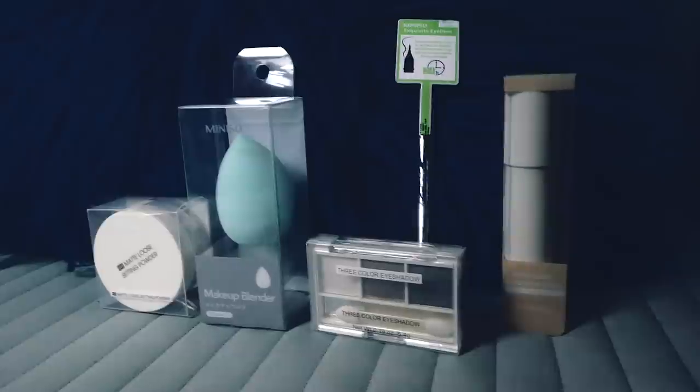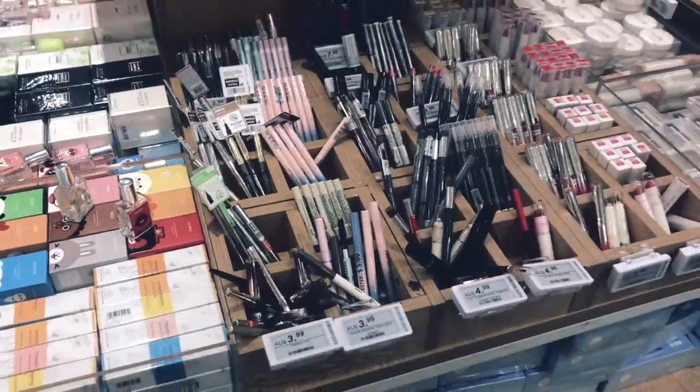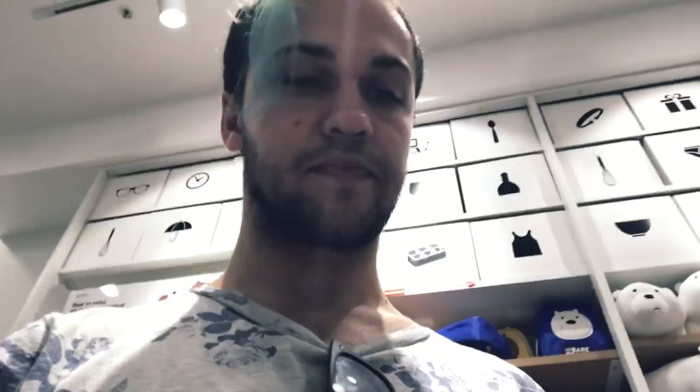Just in case you didn't notice, I'm missing a few products. I can't quite do a full look with just these things. But what I don't have in the Japanese makeup, I'm just going to substitute with my own day-to-day makeup. I bought all the Japanese cosmetics from Miniso, so thanks Miniso. I felt very uncomfortable filming in your store. I probably wasn't allowed to.